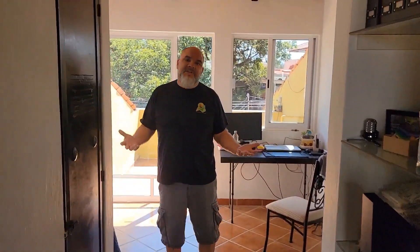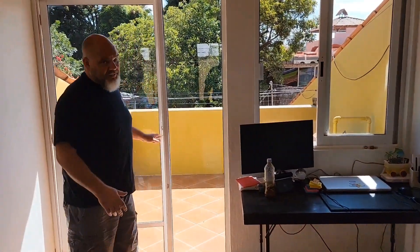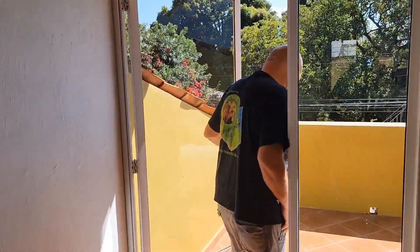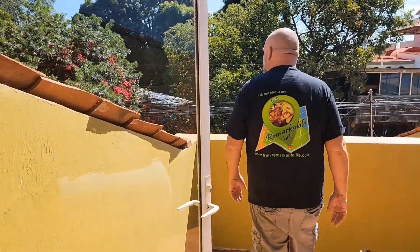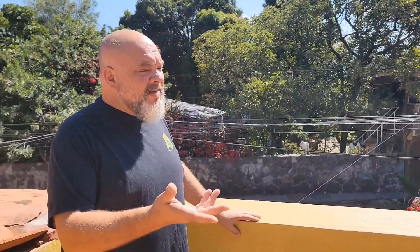And a full bedroom, which I'm going to be using as my studio. We also have a front area — this is where our propane tank is and those types of things, but it's also really nice to come out here.